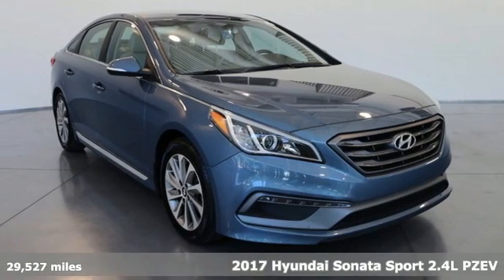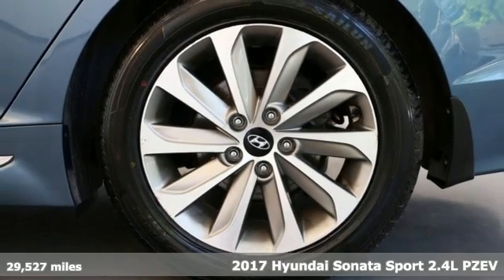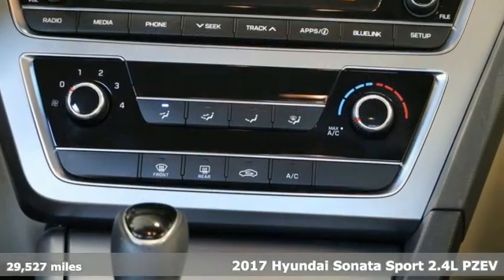Here's a 2017 Hyundai Sonata. Hyundai's attention to detail means a better driving experience for you. Plus, it offers an exciting list of features.